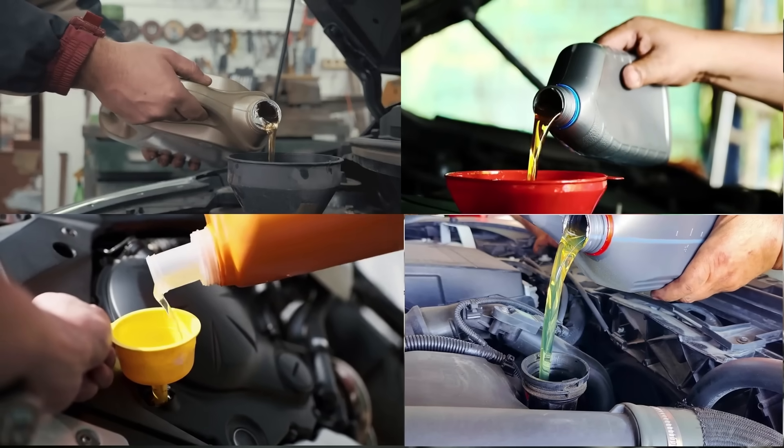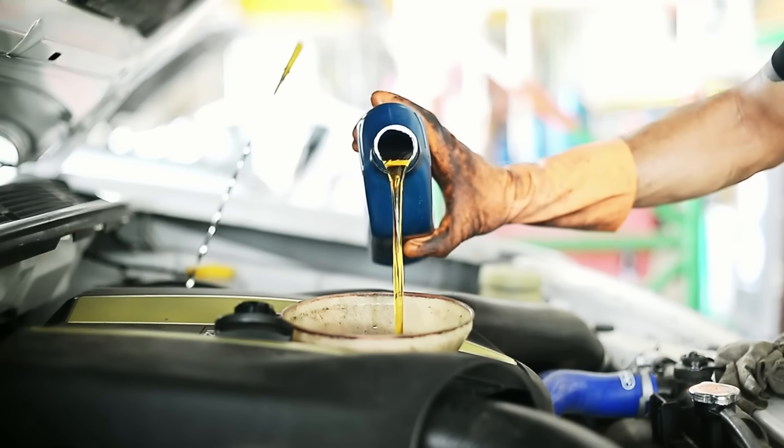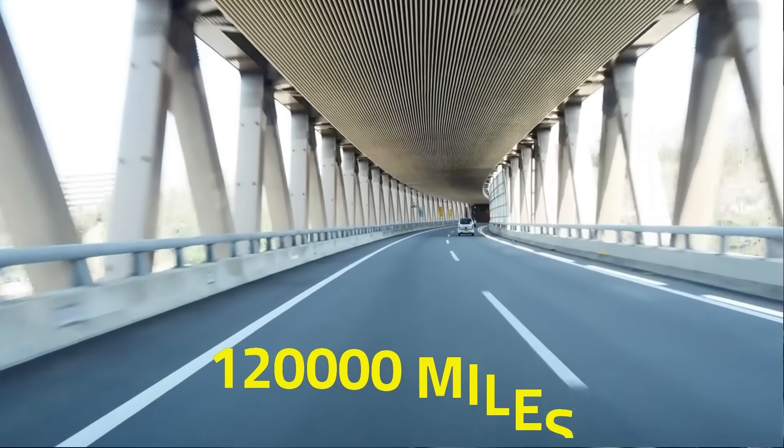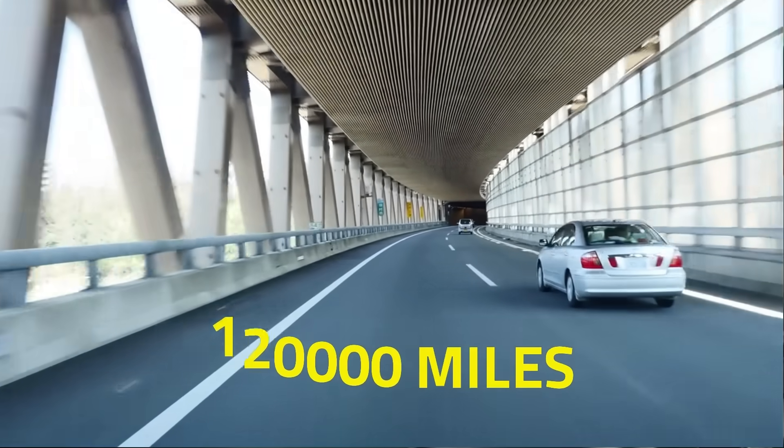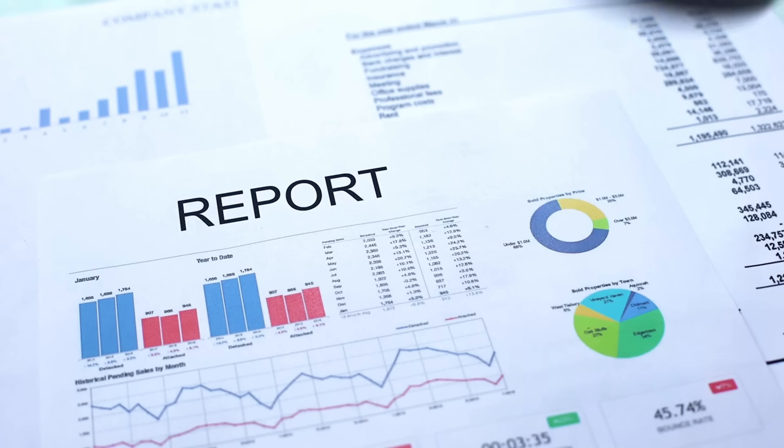What if I told you that the oil your car uses — 0W20 or 5W30 — could be the difference between an engine lasting half a million miles or dying before 120,000? Sounds like hype, right? It's not. It's fact.